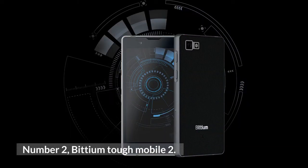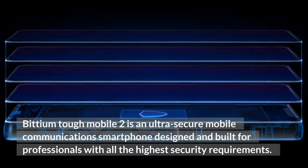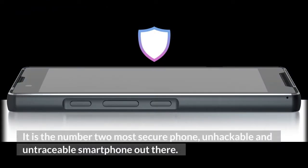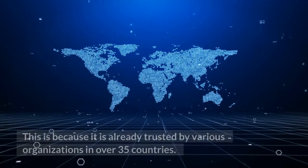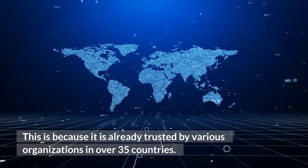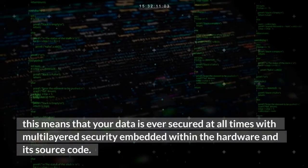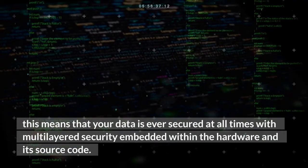Number 2: BDU Tough Mobile 2. BDU Tough Mobile 2 is an ultra-secure mobile communications smartphone designed and built for professionals with the highest security requirements. It is the number two most secure, unhackable, and untraceable smartphone, trusted by various organizations in over 35 countries. It has an unbreakable chain of security, meaning your data is always secured with multi-layered security embedded within the hardware and its source code.